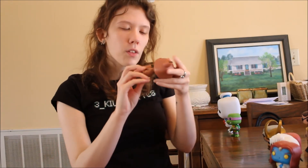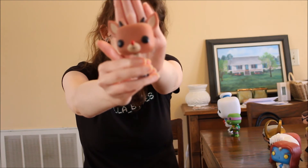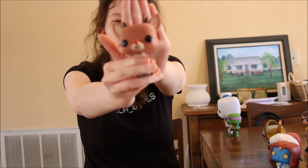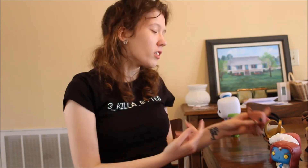Now we have Rudolph the Red-Nosed Reindeer — that's one of my favorite Christmas movies and I love Rudolph so much. He's so cute with his little red nose. He's just a little deer with a red nose, there's not much to him but he's really cute.